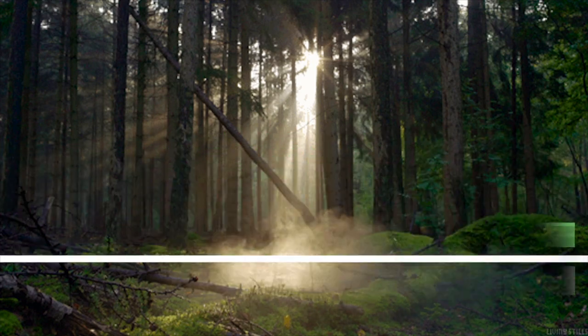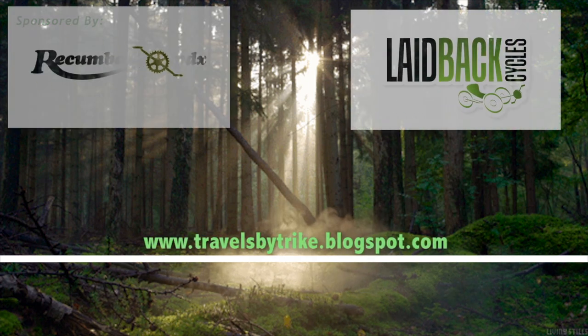Hi everybody, Sylvia here, and I am having my first real experience boondocking. I am out in the desert of Arizona on BLM land — Bureau of Land Management, public lands — and it doesn't cost anything to camp here. I'm going to show you around, and particularly I was most interested in seeing how my generator would work and if it could keep up.